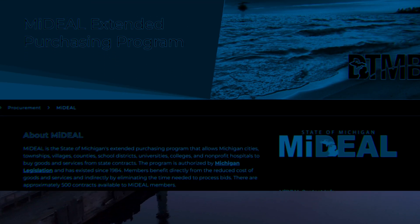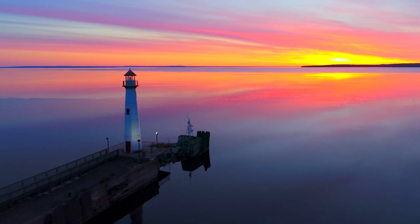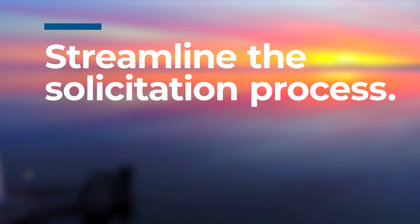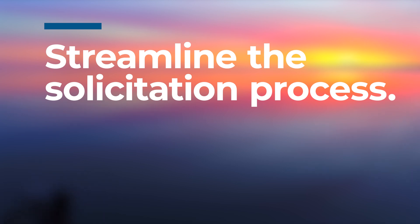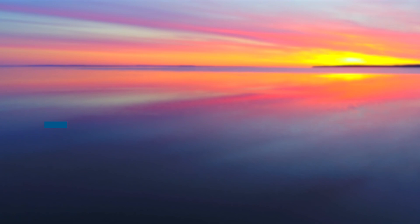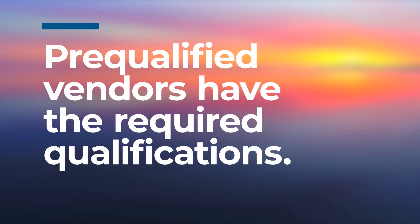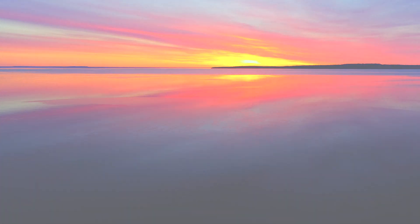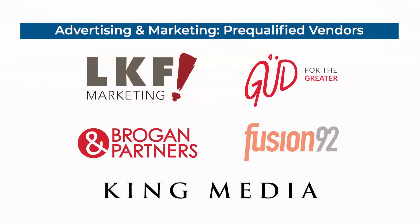The state uses a variety of solicitation methods, like prequalification, depending on its needs. Prequalification can streamline the solicitation process by proactively identifying a group of vendors who have the required qualifications or licenses or can meet statutory requirements. The prequalification contracts are established through competitive bidding, creating a pool of qualified vendors agreeing to the same set of standard terms and conditions for a defined set of goods and services like advertising and marketing.